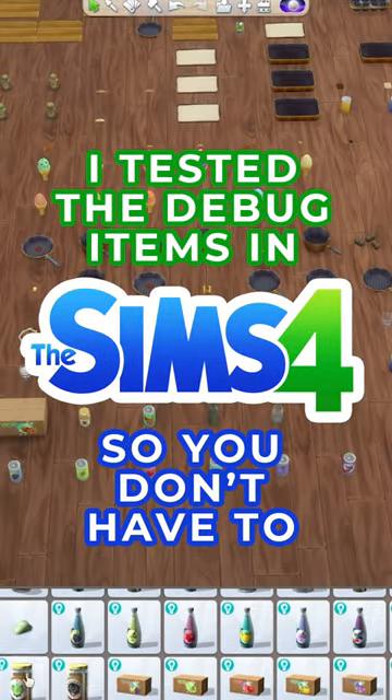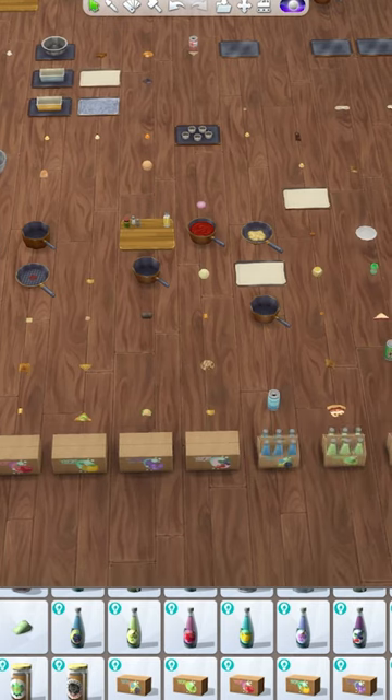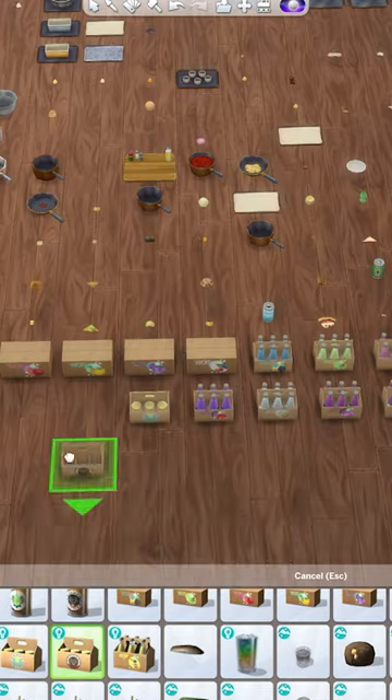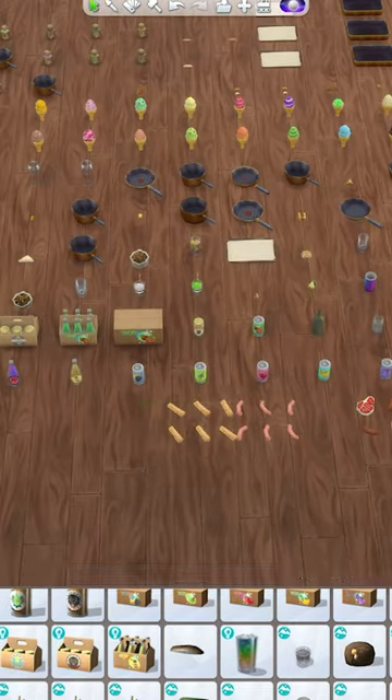I tested a bunch of debug and live edit items so you don't have to. I downloaded the Better Build Buy mod from Twisted Maxi so I could use more debug items in my builds. Unfortunately, I know from experience that some of the kitchen items will stink up your house, so we're going to test all of the kitchen items to see what we can use without issue.